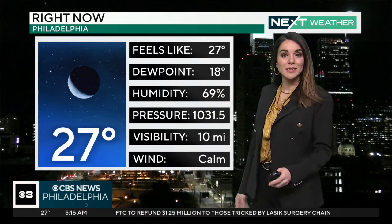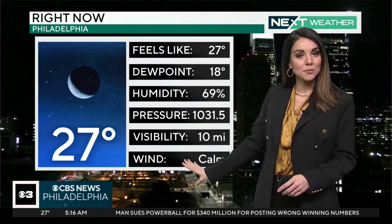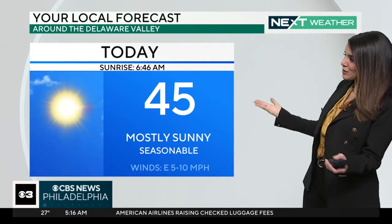As far as right now, it is clear, it is dry, but it is chilly — it's 27 degrees. Winds have calmed down a bit, at least for now, and that means we're not dealing with much in the way of a windchill factor currently. A little small favor there.